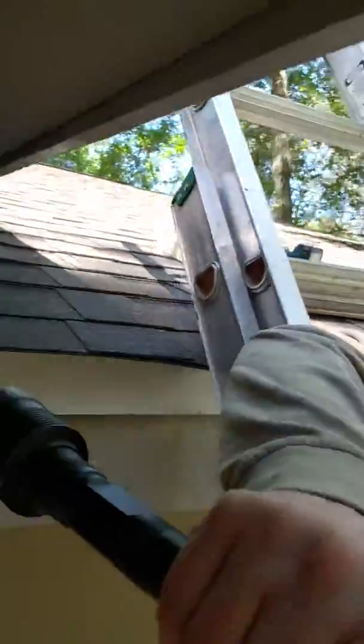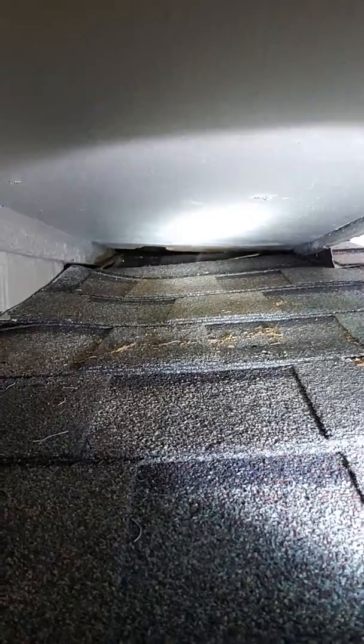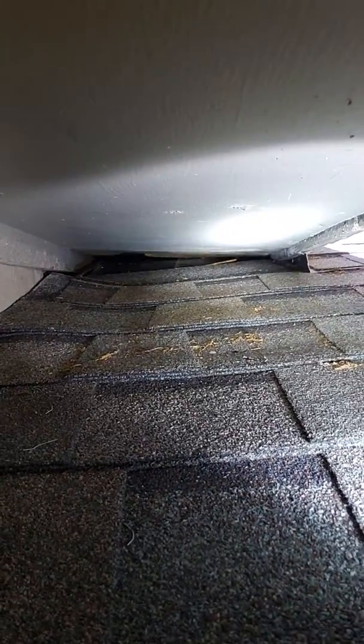These squirrels were getting in here and causing problems, and the homeowner wants to sell and wants to take care of the issue before the new owners arrive. As you can see, right up in there, squirrels have chewed a hole and made it a little bit wider from up in there.